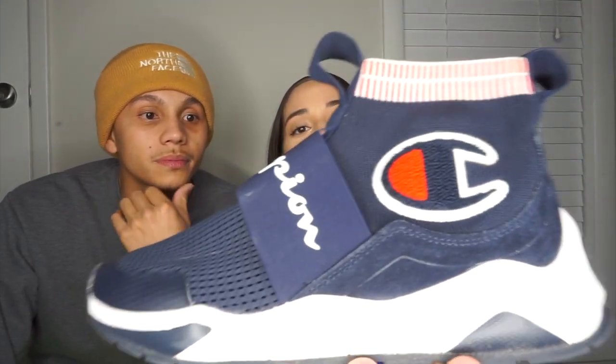Yeah, these are self-explanatory — just some slip-on Champions. Dope, dope, dope.